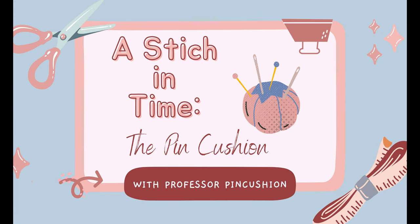One of the most iconic items in the sewing box is the pin cushion. But how did it come to be, and why is it a tomato? Join me in a stitch in time as we do a quick exploration of its history.